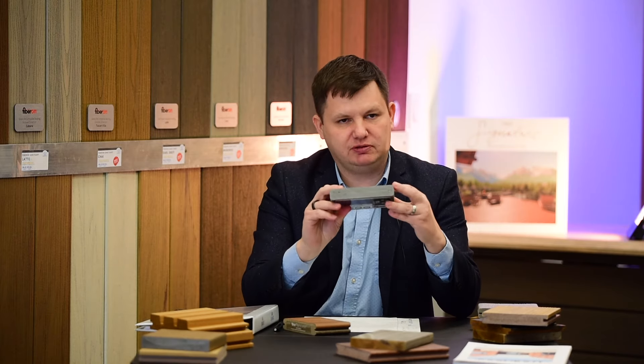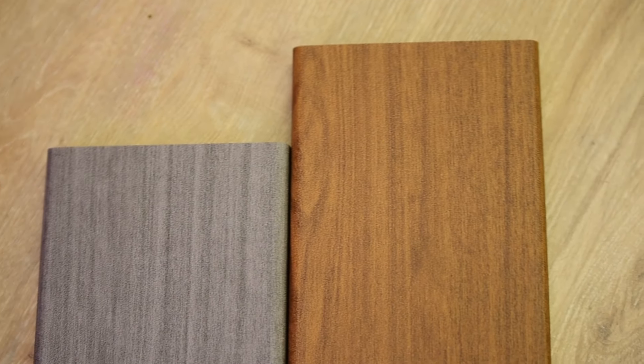And here is a PVC sample by Azek TimberTech, which is also the largest PVC manufacturer.